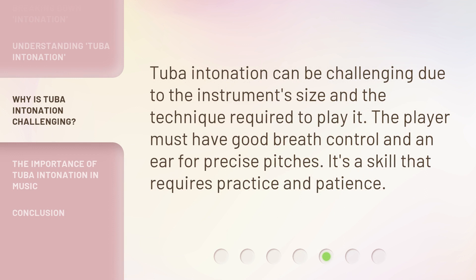Tuba intonation can be challenging due to the instrument's size and the technique required to play it. The player must have good breath control and an ear for precise pitches. It's a skill that requires practice and patience.